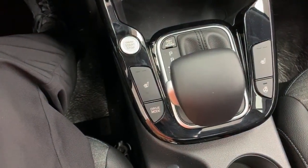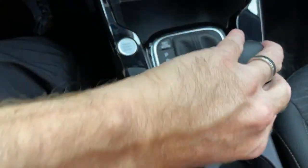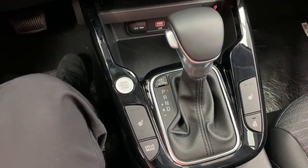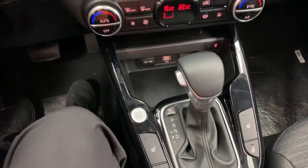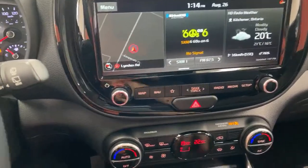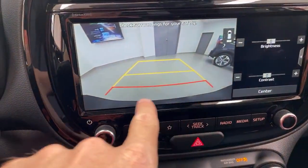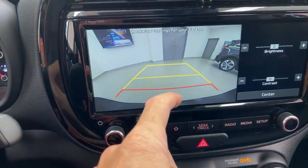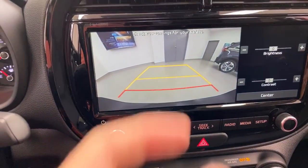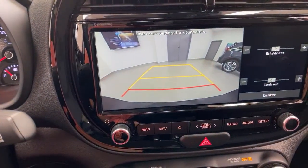Somebody asked about backup sensors. In the Kia Niro there would be, but not in the Kia Soul. They do make bumpers a bit more expensive to repair, and I'd argue you don't really need them on the Soul. With this backup camera I can park against my garage and see the bumper — you can back right up to a couple of inches away very easily.